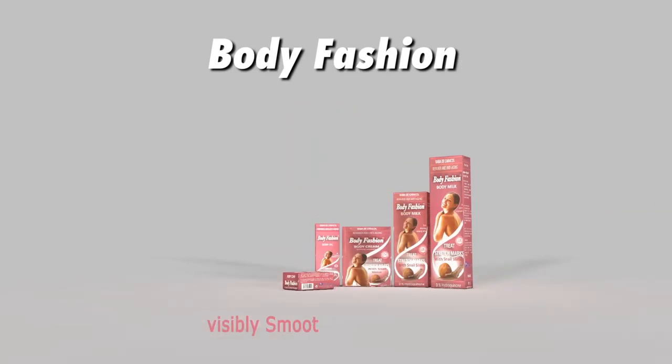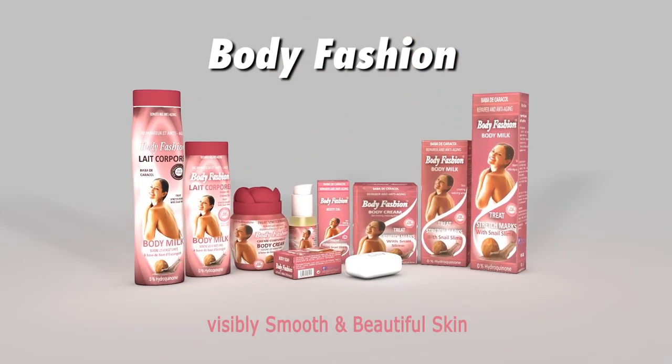Body Fashion. Visibly smooth and beautiful skin. Body Fashion.